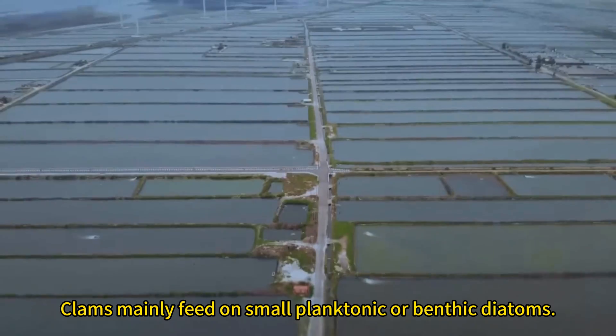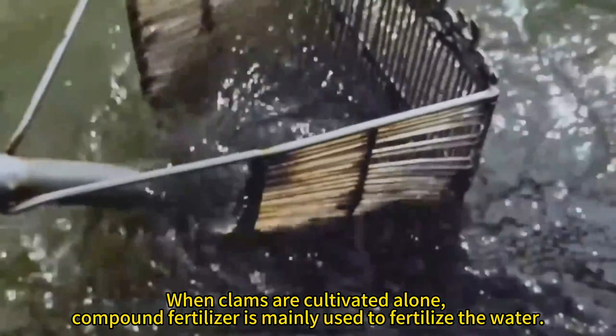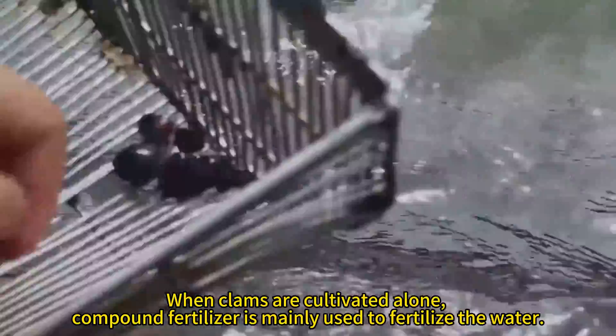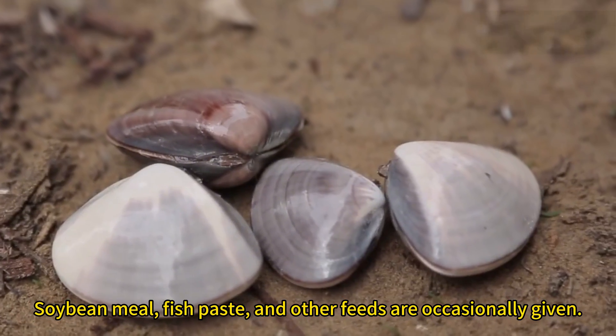Clams mainly feed on small planktonic or benthic diatoms. When clams are cultivated alone, compound fertilizer is mainly used to fertilize the water. Soybean meal, fish paste, and other feeds are occasionally given.